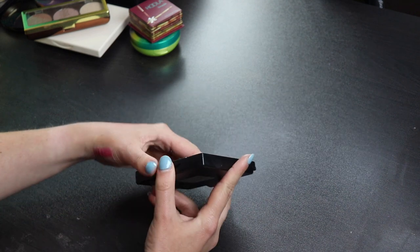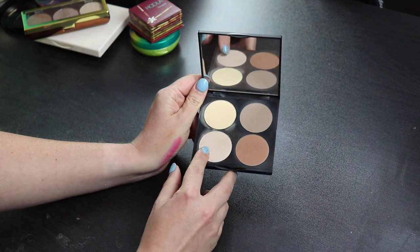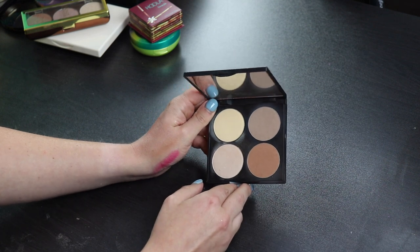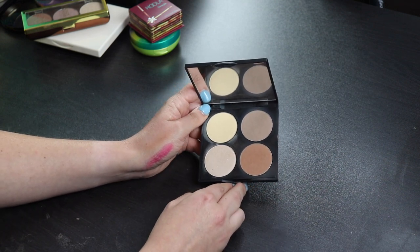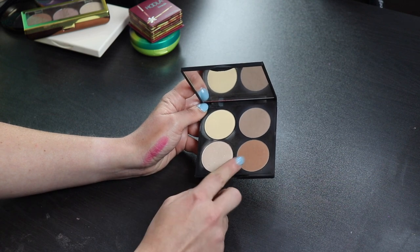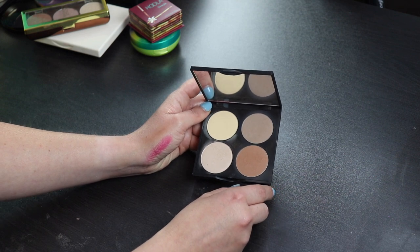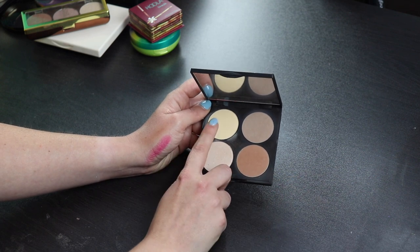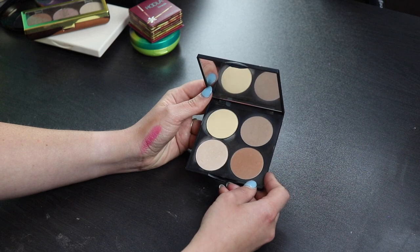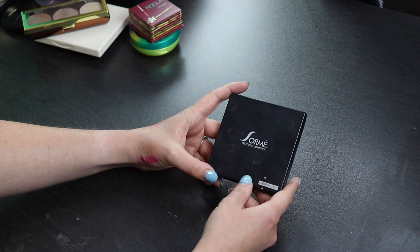This is my Sorme contour kit, and I will definitely be keeping this. I really like this. I think all of these shadows are beautiful. I don't love the highlight - I can make it work, but it's not as intense as I like for my highlights to be. It's so funny how I feel like every time I talk about highlighters, I'm like I don't like super intense highlighters, but then when I find a highlighter that's not very intense, I'm like that's not intense enough. I can't win. But I like this palette. I actually love that contour shade so much - that is probably the best contour shade that I've ever found for my skin tone, so I'm gonna keep this. The bronzer is beautiful too.